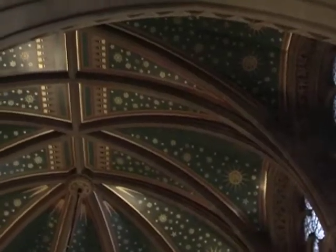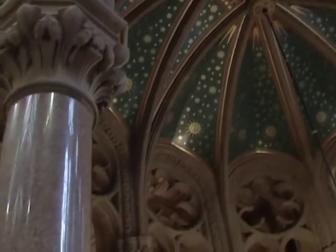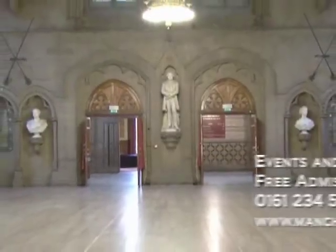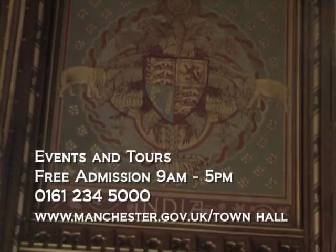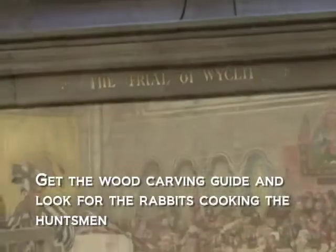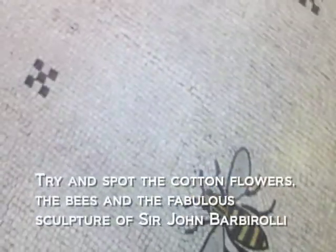It was built in 1876 and is one of the finest examples of Victorian Gothic architecture. It's deceptive — it's got three sides and a massive great hall. It has all the countries which Manchester traded with, all their flags, their symbols, and great murals from Ford Maddox Brown. Set in the floor is the symbol of Manchester, the bee — the symbol of enterprise and industry.